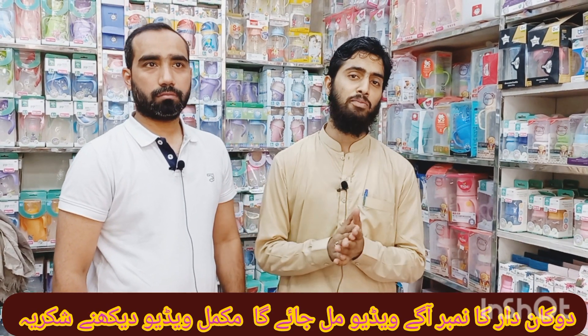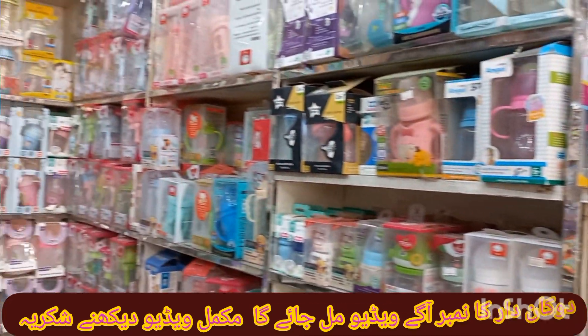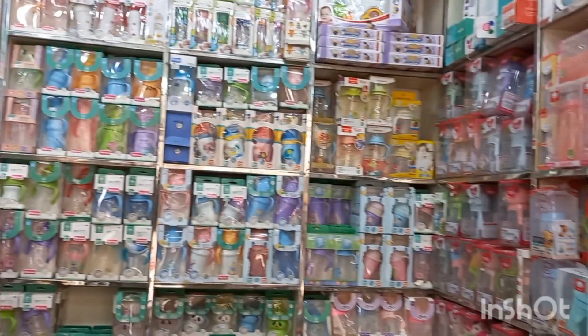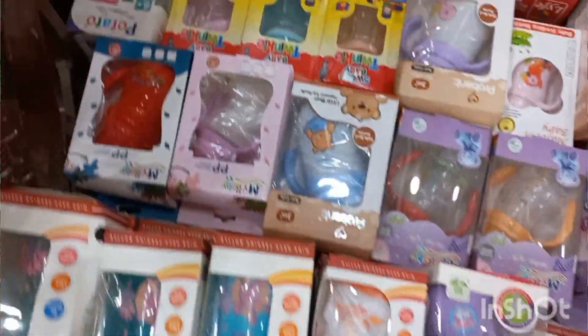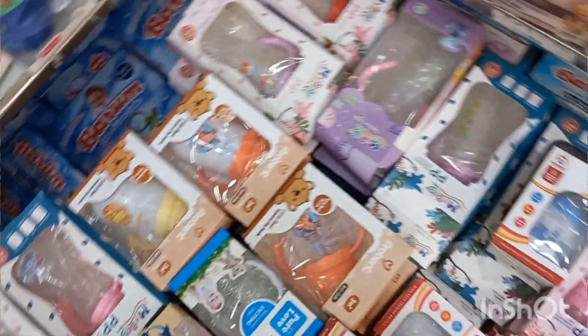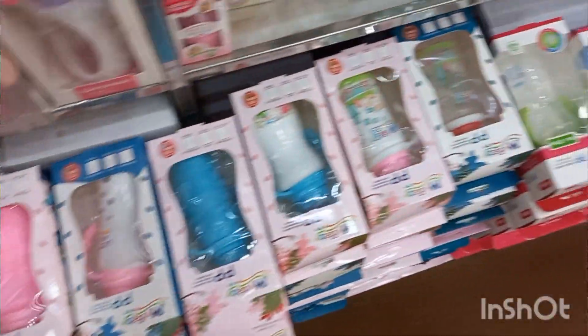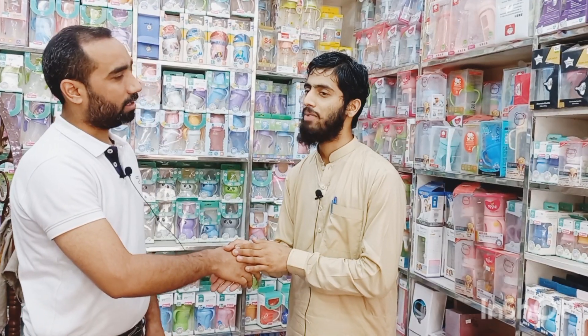As-salamu alaykum viewers, I am your host Muhammad Zahid. You are watching Ramzan Belt YouTube Official Channel. Today I have brought you to Farhad Traders, where you will get a complete variety of feeders and new baby born items at wholesale rates. They also have a huge variety of hangers. We will show you all of that as well.